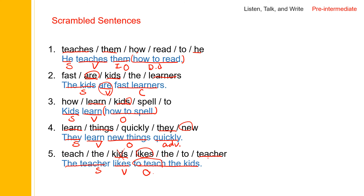He teaches them how to read. The kids are fast learners. Kids learn how to spell. They learn new things quickly. The teacher likes to teach the kids. Just one more time: He teaches them how to read. The kids are fast learners. Kids learn how to spell. They learn new things quickly. The teacher likes to teach the kids.